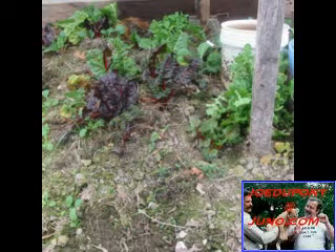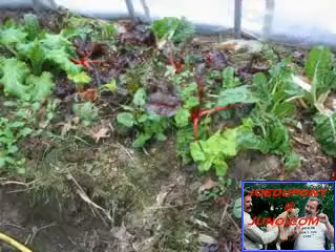Get yourself a greenhouse — make it out of anything — but start keeping your food for the wintertime. Take care.